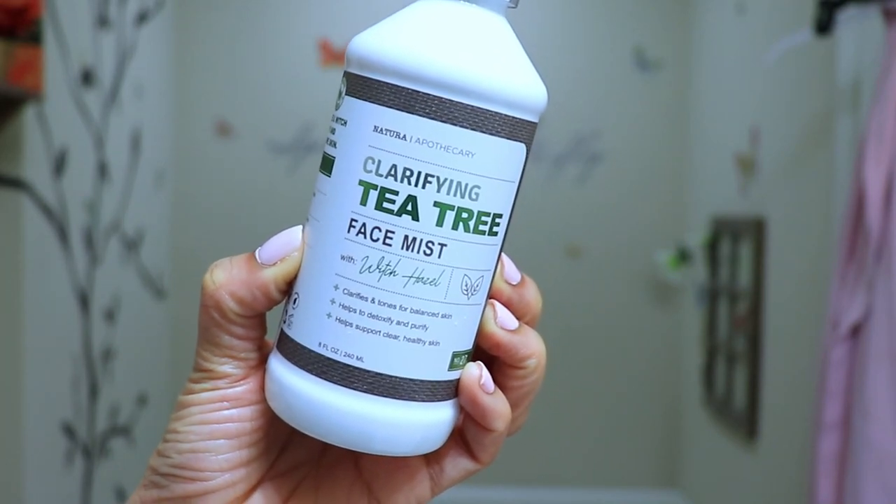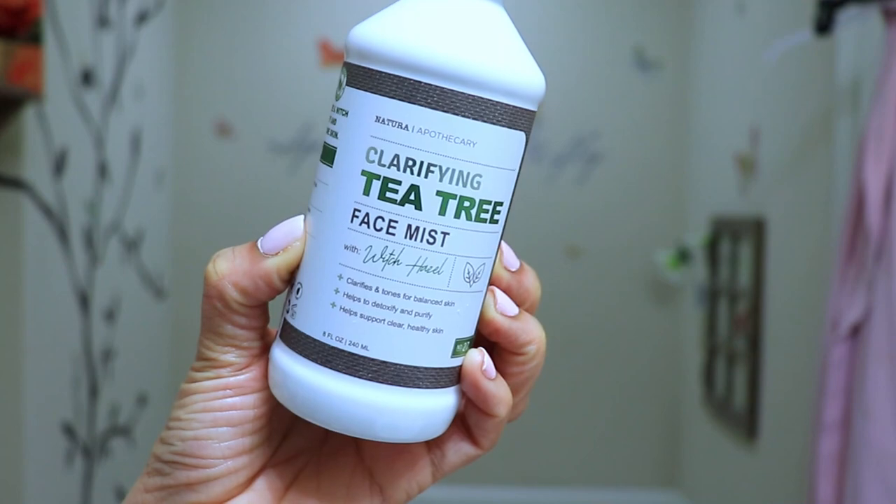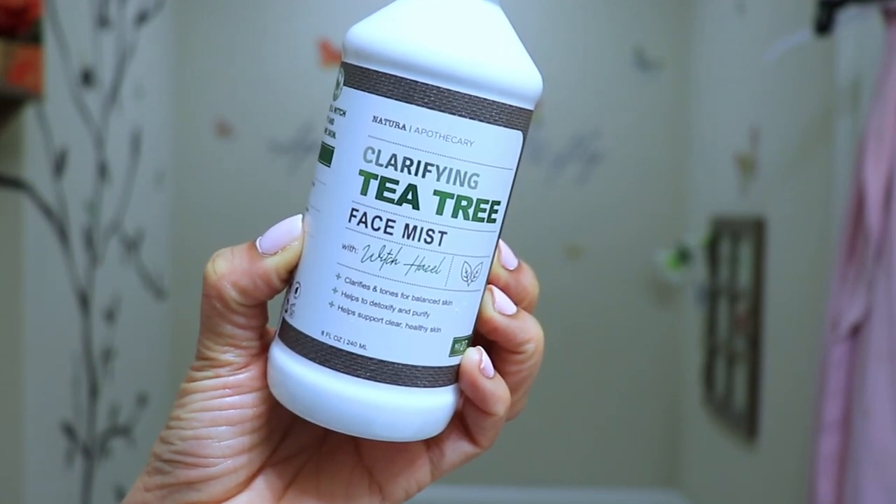Once I finish my facial and wash it off, I'm going to follow up with the clarifying tea tree face mist with witch hazel. It clarifies and tones for balanced skin, helps to detoxify and purify, and supports clear healthy skin. The fragrance of this mist is very relaxing and soothing — when I spray it on my skin it immediately refreshes my skin and my senses. It's just an amazing product.